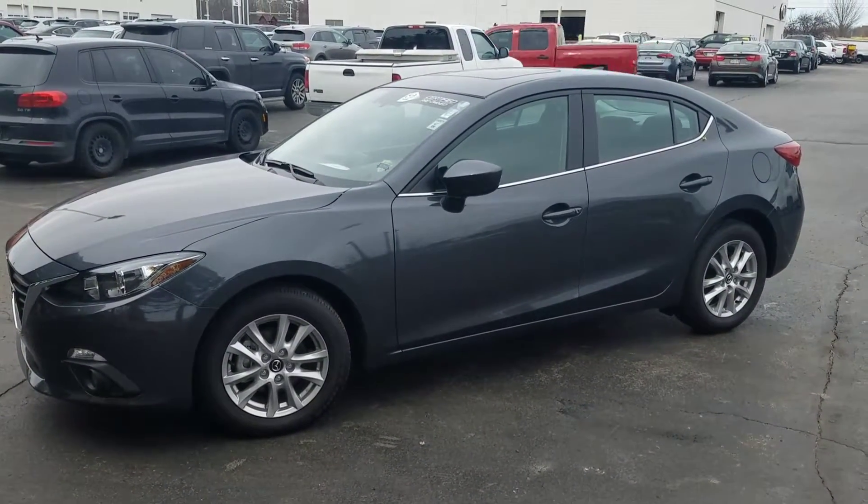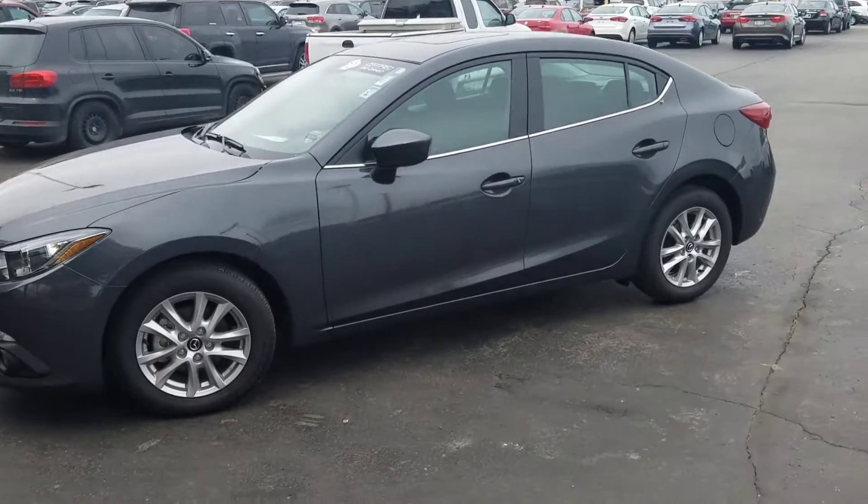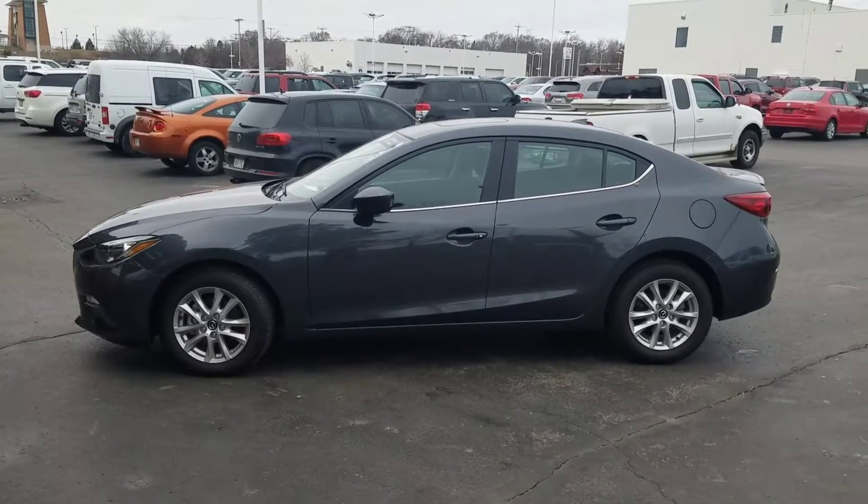Boucher has been in business since 1977. We're family owned and operated. We have an A-plus Better Business Bureau rating. Why don't you reach out to us and we'll schedule a test drive on the Mazda 3.